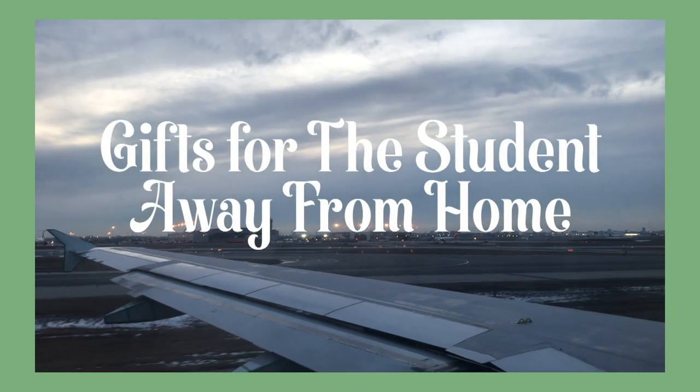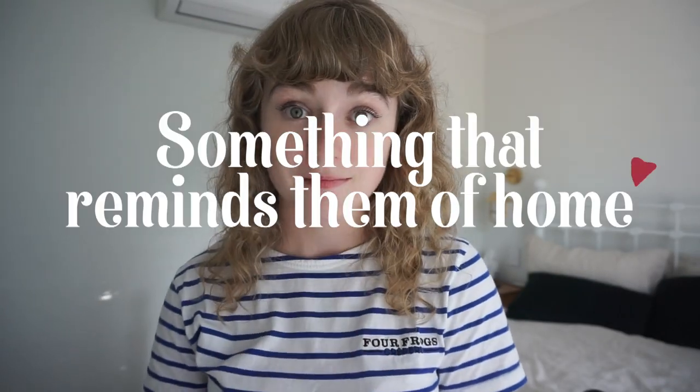Last but not least, this section is specific for international students or students living away from home. A great gift is something that reminds them of home — whether that's a calendar with pictures from home, a sweater with the city name on it, a mug, or any of those tourist things we laugh about. They can really mean a lot when you're actually away from home. I love wearing my hometown sweater and having people ask about it. Being able to give your student a little piece of home to keep with them can be really touching when they're stressed and need a little slice of home.